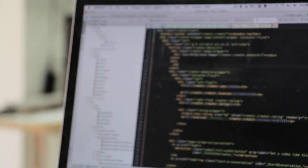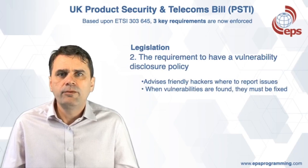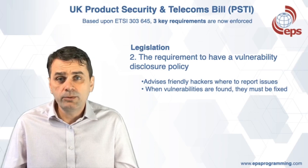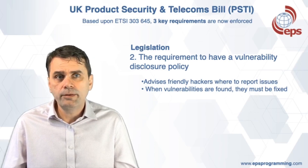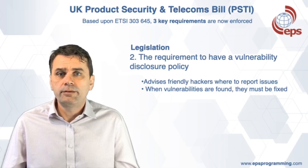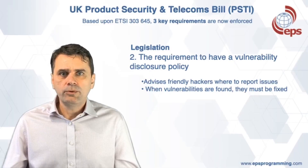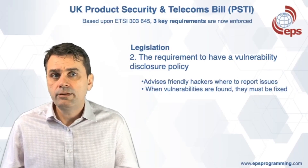The second key requirement of the bill is to have a vulnerability disclosure policy. A vulnerability disclosure policy is ultimately an acknowledgement that a company is taking their security seriously. The security research business, or friendly hacking, is growing as customers want to know that their connected products are safe.